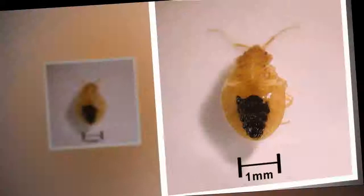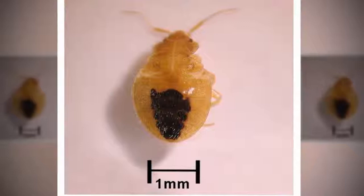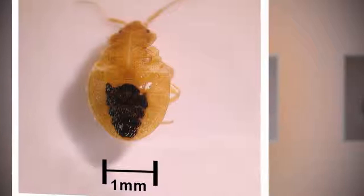Adult bed bugs can go long periods of time without feeding, typically living for 6 to 12 months. This is a baby bed bug, also known as a nymph — it's only one millimeter at this age, a smaller, paler version of its parent. It can still suck your blood though, turning reddish-brown in color as it feeds.